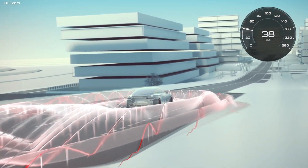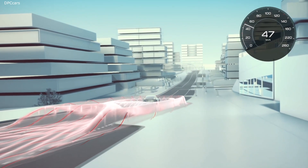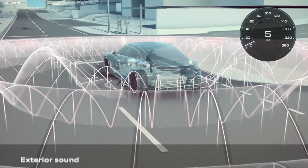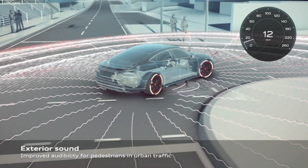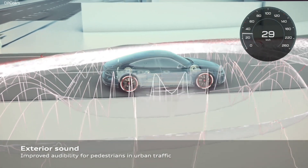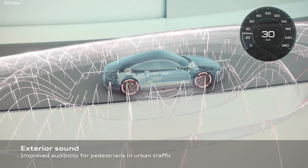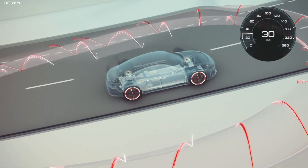The e-tron GT is the pinnacle of progressive engineering and the future hallmark of the Audi brand. It marks the start of a new era of Vorsprung, combining sustainable solutions with superior performance and sophisticated design. The Audi e-tron GT is pure excitement — and for me personally, the most desirable and electrifying car of our time.